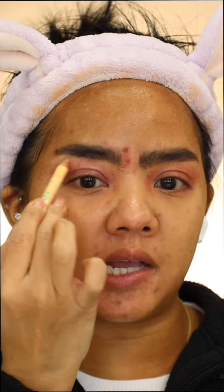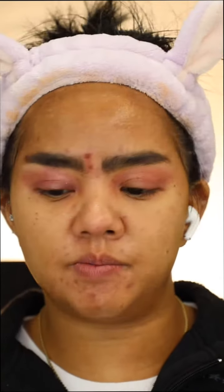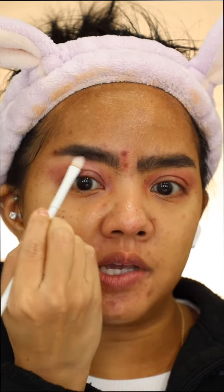This NYX Wonder Pencil has been my favorite and my go-to since I bought it. It just gives you beautiful highlight under your brow bone. It just lifts it without giving too much. It's just so, so good.